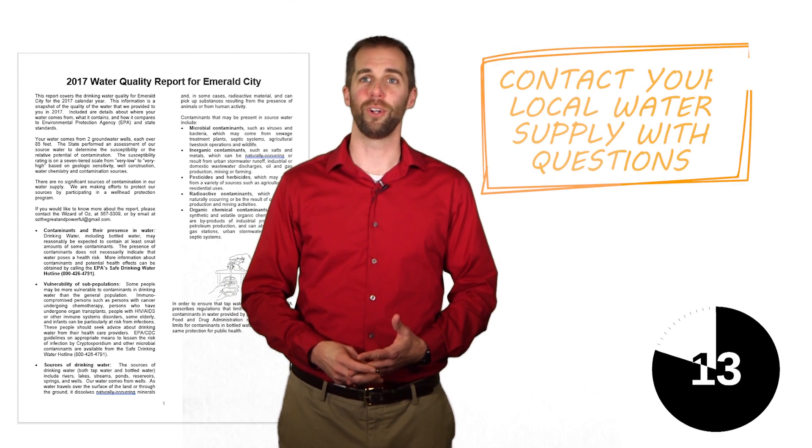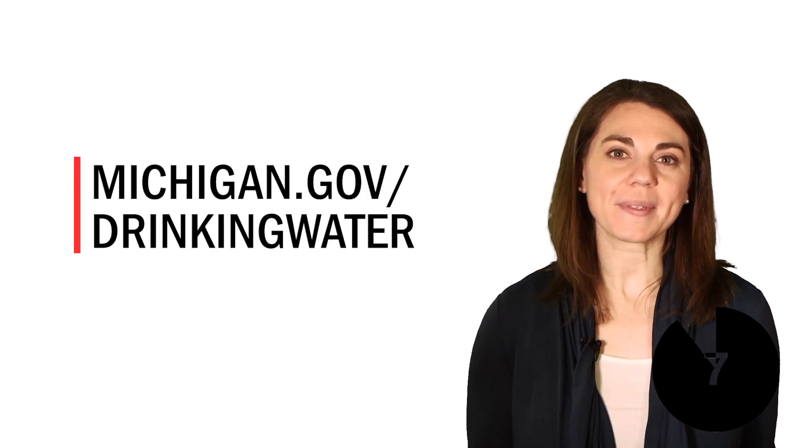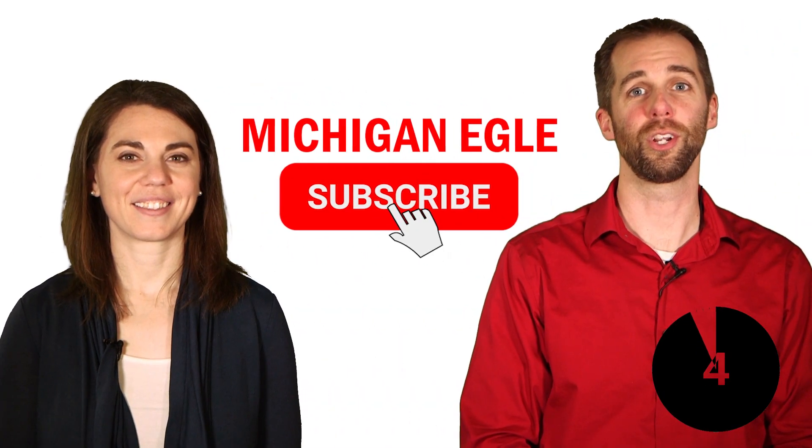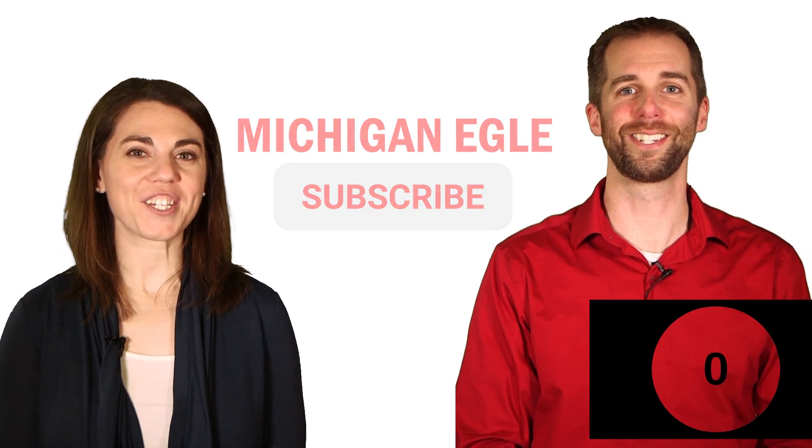To find out what's in your water, look in your annual water quality report, or call your water supply. For more information about drinking water, check out our website. And don't forget to subscribe to our YouTube channel for more episodes of My Enviro Minute. Thanks for watching!